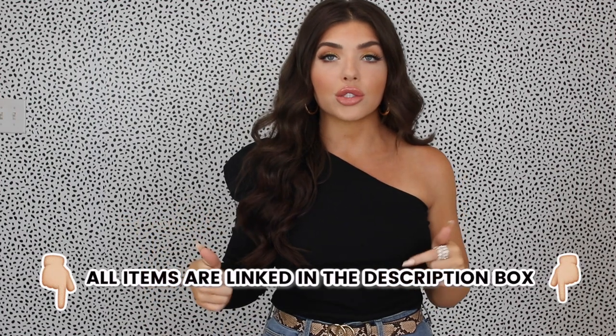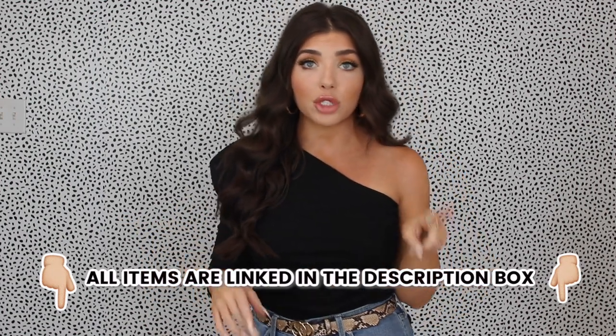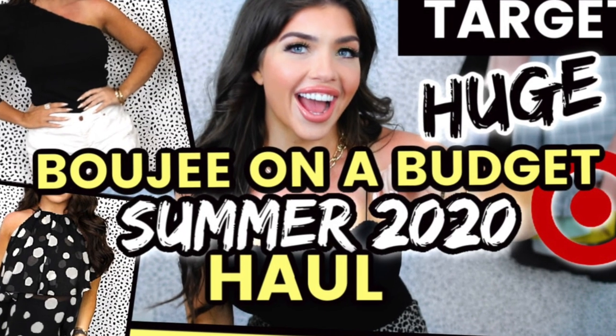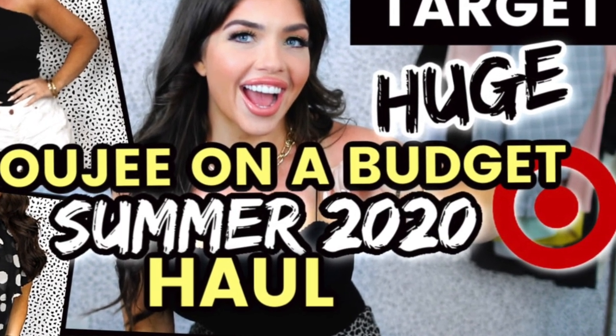All these shoes are either from Walmart, Target, or DSW, and I'll tell you where I got each one as we go through, as well as the pricing. Also, just a quick note — my entire outfit except for my belt is from Target, and the top you might recognize from my latest Target haul, so definitely check that video out. Even my jewelry is from Target. You can find all the shoe links as well as my outfit links below in the description.